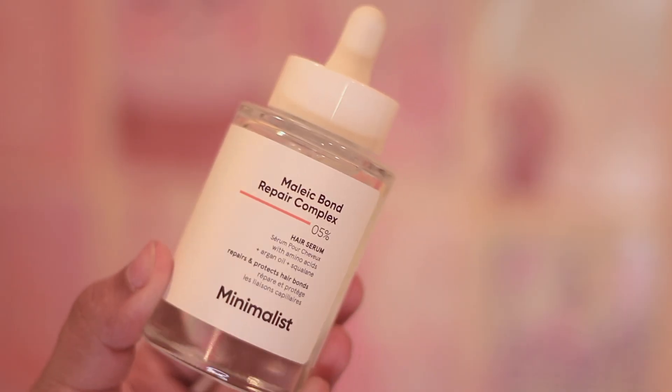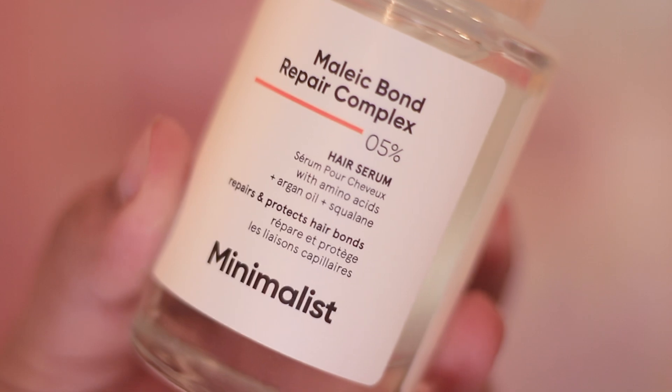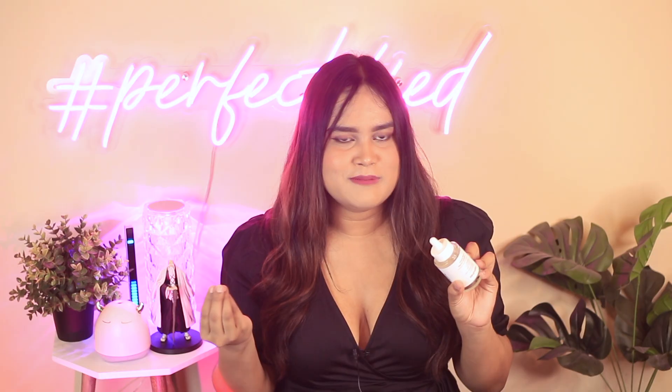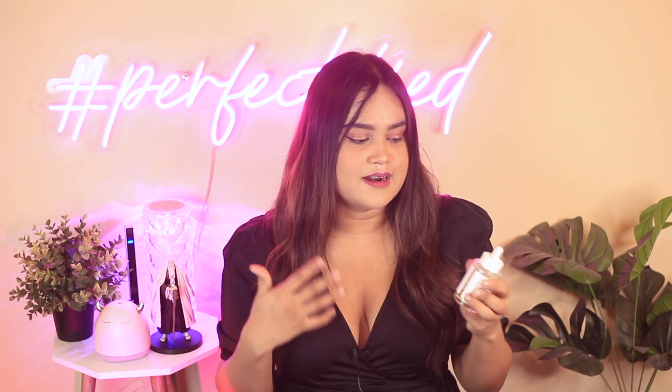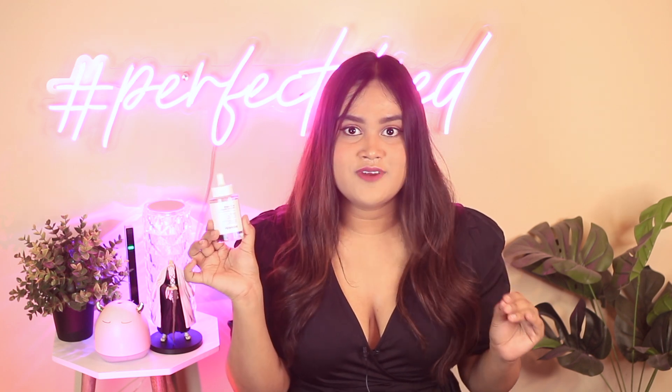Coming to an affordable pick that could change the hair care game — this is the Make Bold Repair Complex 5% from Minimalist. It can be a potential dupe of Olaplex if you're into bond repair. I've only used it once so I can't give a dedicated review yet, but I'll finish it and post a review — let me know in the comments if you're curious. Got it at MRP of 499 rupees for 50 ml, which is really affordable for a bond repair. The packaging is nice — a fresh gray design from Minimalist.